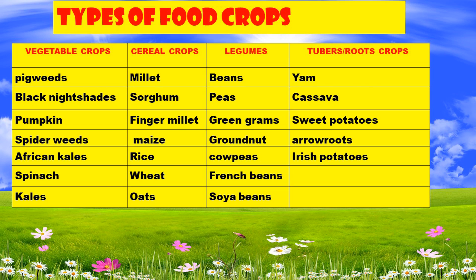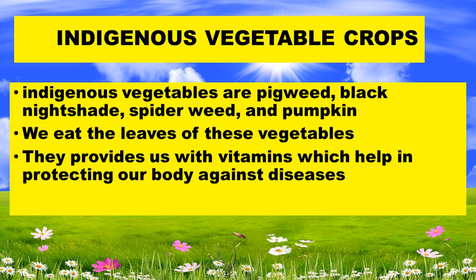Indigenous vegetable crops include pigweeds, black nightshade, spiderweeds, and pumpkin. We eat the leaves of these vegetables. They provide us with vitamins which help in protecting our body against diseases.